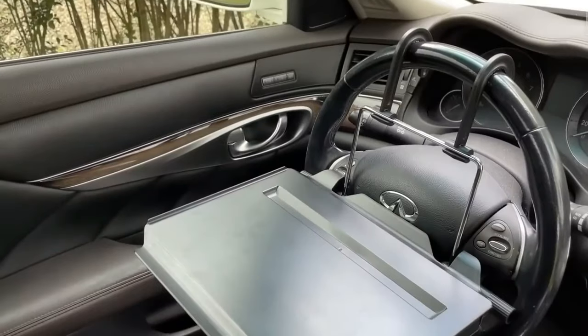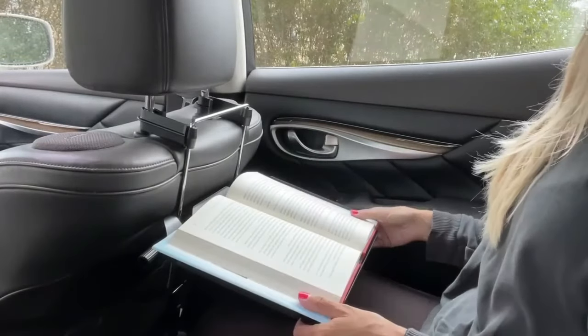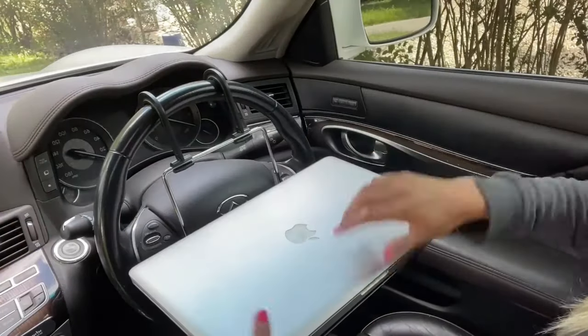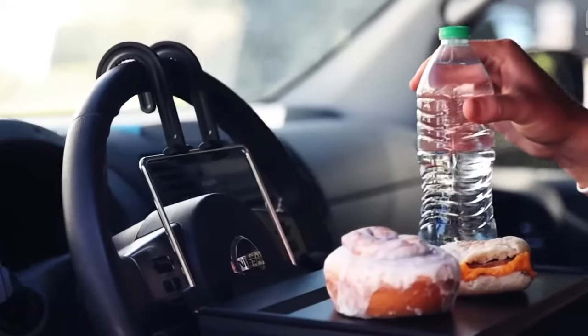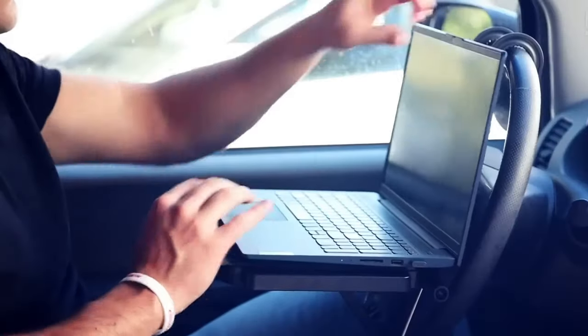Dinner will definitely not fall on your knees at a sharp turn. Thanks to its compact and stable design, the table comfortably holds plates, drinks, and magazines — you can even put a light laptop on it. So if you want comfort on long journeys and like to snack while driving, this will undoubtedly suit you.